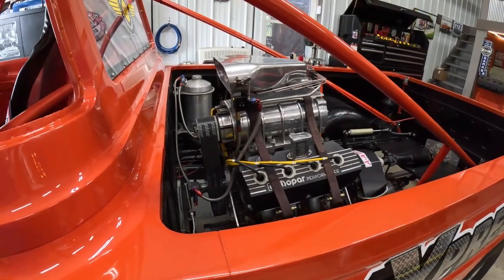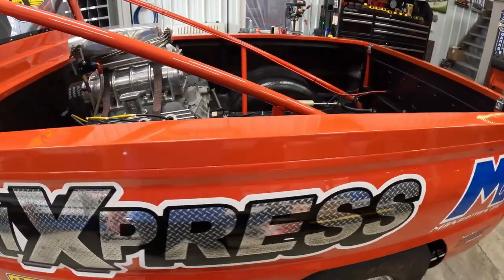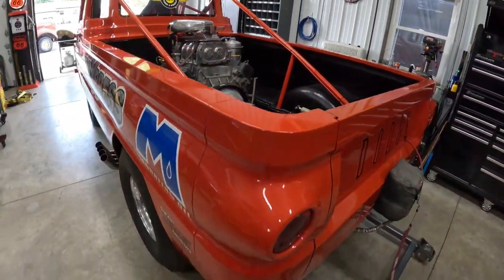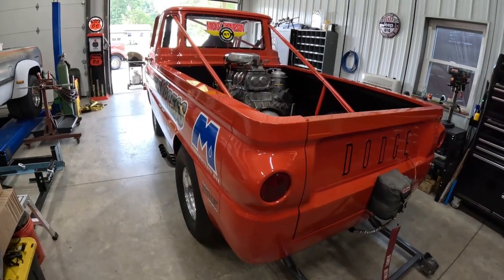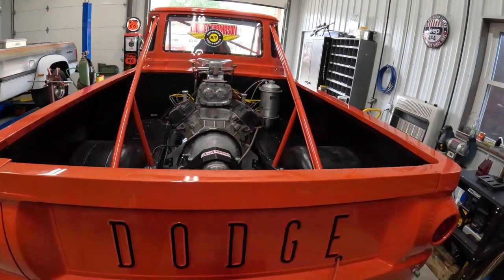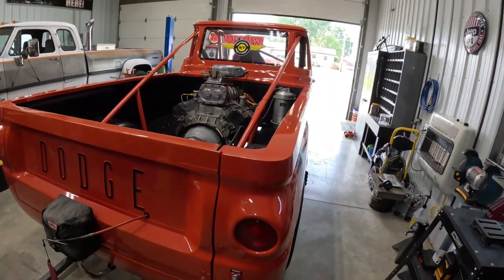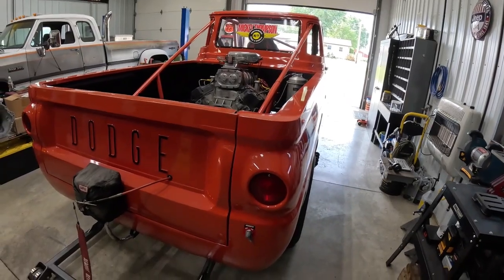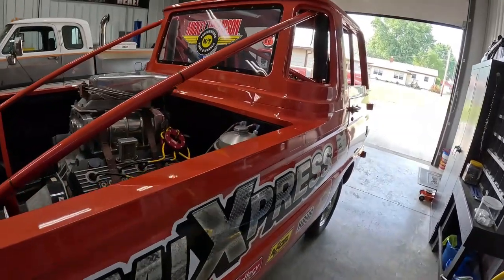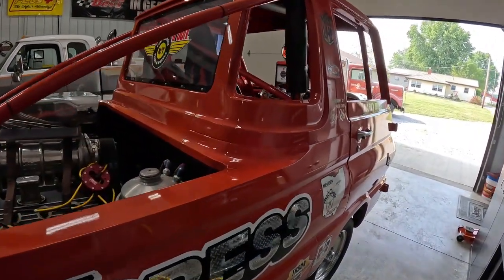Bob Riggle built this truck originally — the Hurst Hemi Under Glass. This was Bob's old truck. Somehow I got in the driver's seat of it, and I drove it for Bob for years, until Bob decided he was getting old enough he wanted to retire. And Bob sold me the truck. It's been Marty Moore's Hemi Express since probably the late 90s — probably 94.